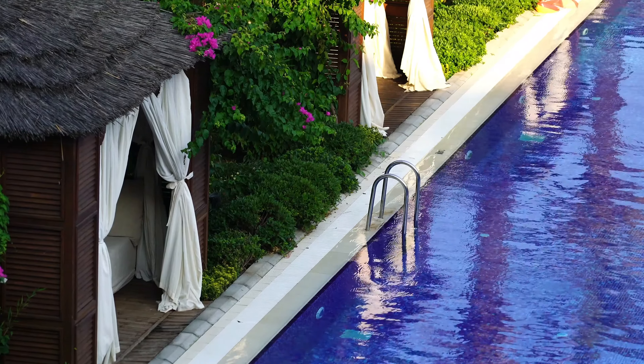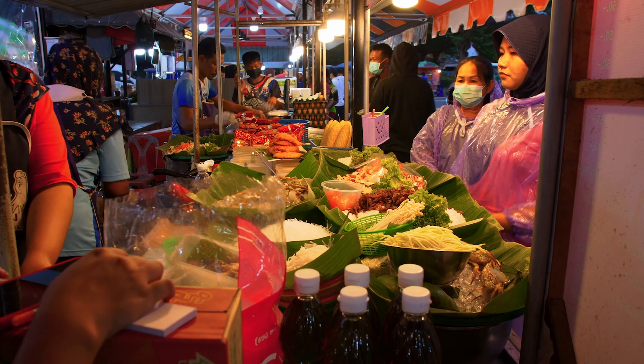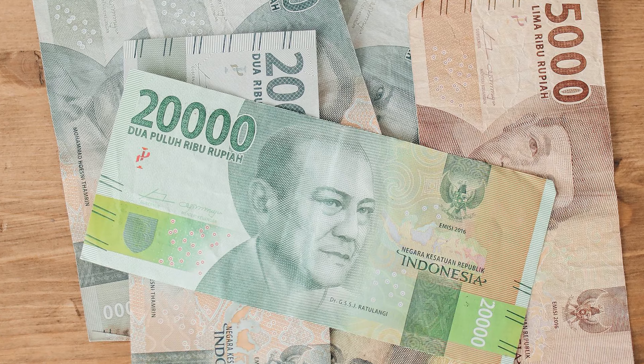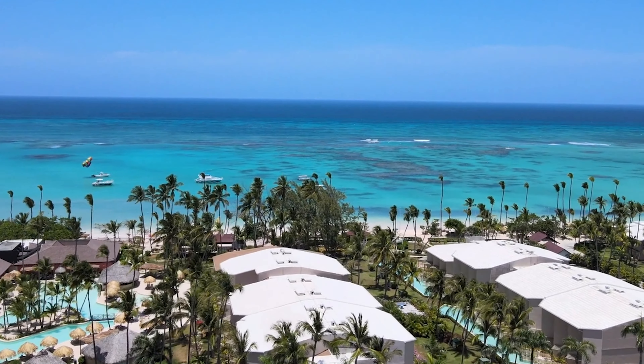For those willing to splurge, Bintan also boasts high-end resorts where luxury and leisure meet seamlessly. Furthermore, shopping at local markets and small shops provides not only bargains, but also the opportunity to support the local economy. Overall, Bintan Island can be as economical or as extravagant as you choose, providing options that can be tailored to fit any traveler's budget.